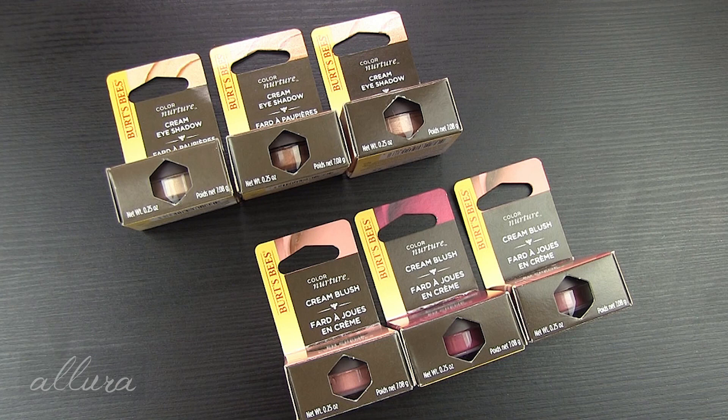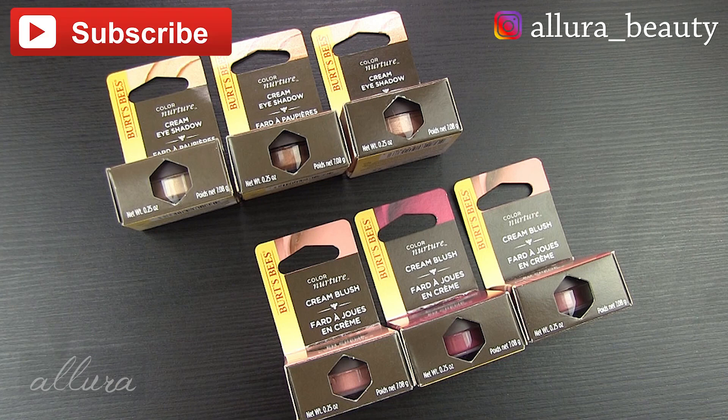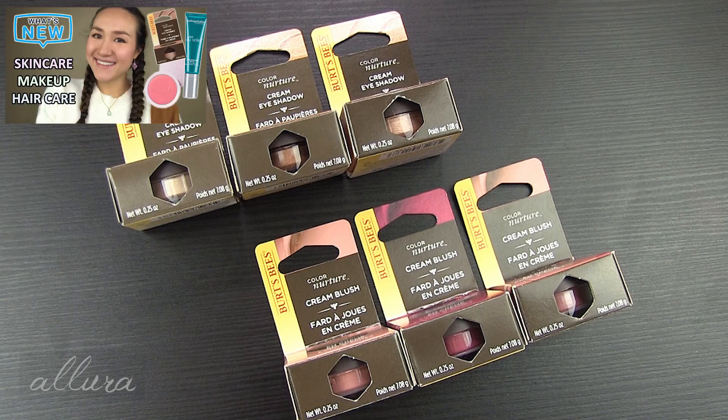If you want to see what the colors look like, how they swatch and apply, and what my review is, then keep watching. Thank you for being a subscriber and following on Instagram. This month we're going to have one or two giveaways on Instagram, so stay tuned if you want to win some cool makeup. And if you missed the last video — some fantastic skincare, hair care, and makeup — that's the What's New in Beauty video, which I'll link in the upper right-hand corner.